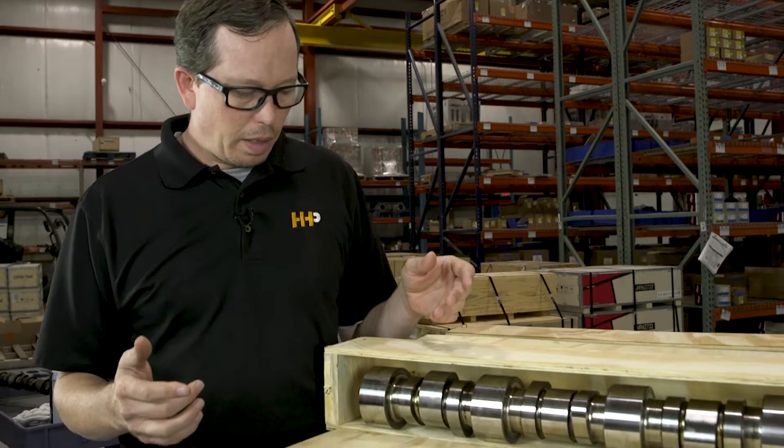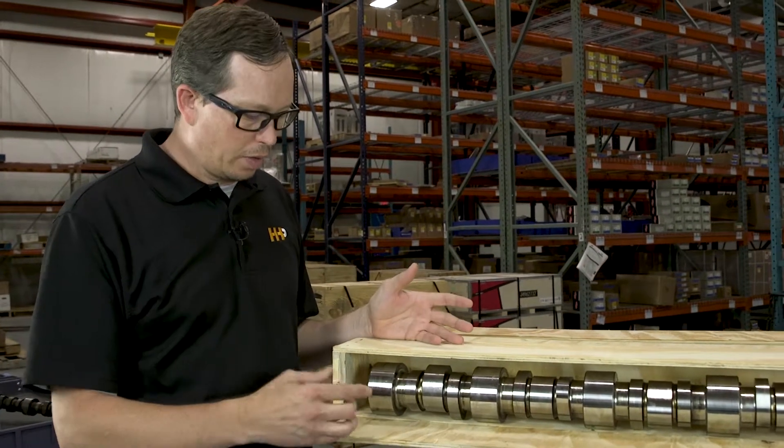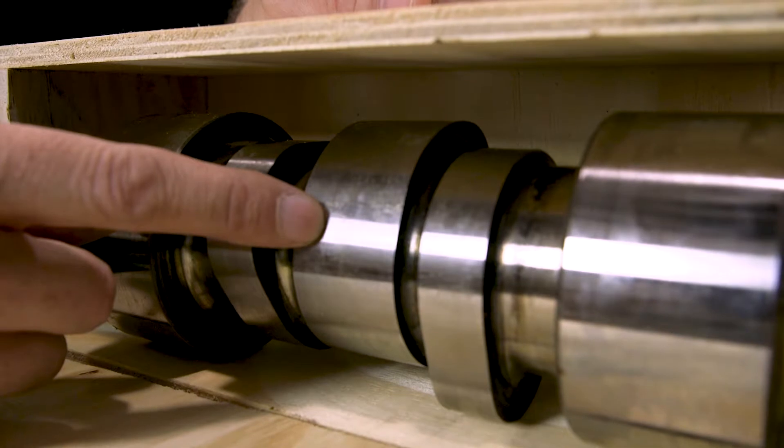The basics of the camshaft are comprised of several lobes that open and close the valves. Your intake and exhaust lobes are the smaller lobes, and the wider lobe controls the fueling for the fuel injector.